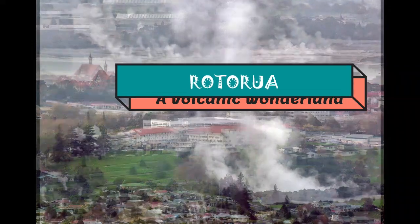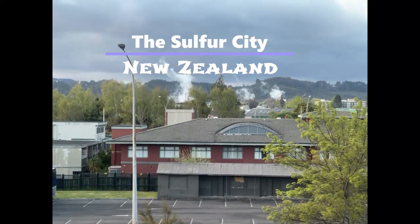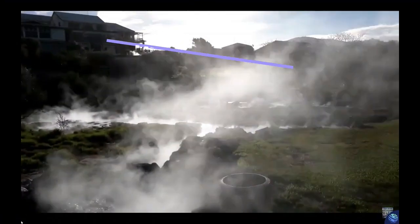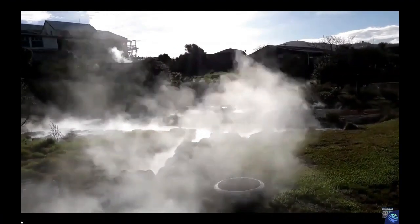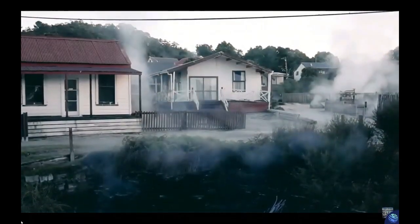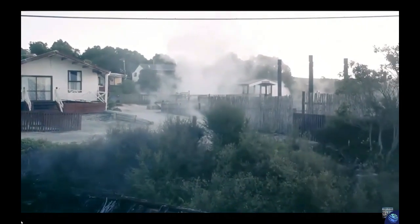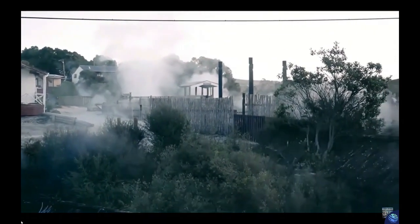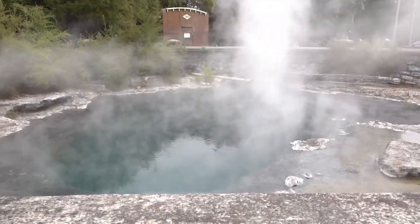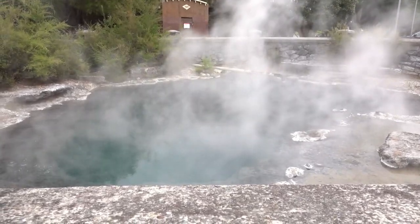Rotorua is the center of New Zealand's geothermal attraction. As you can see from these images, the city and surrounding residential areas are steamy all over from mist, steam and smoke coming out from the grounds through vents, hot springs, bubbling mud pools, spouting geysers and hot water pools and streams — indicative of constant geothermal activity because Rotorua was built on a geothermal hot spot, as it lies within a volcanic reef and sits on a caldera.